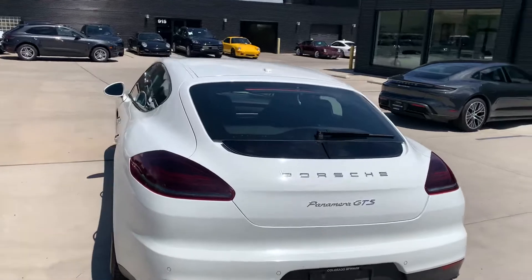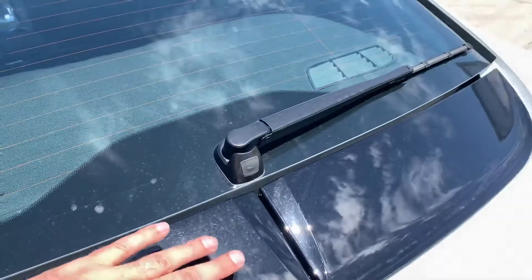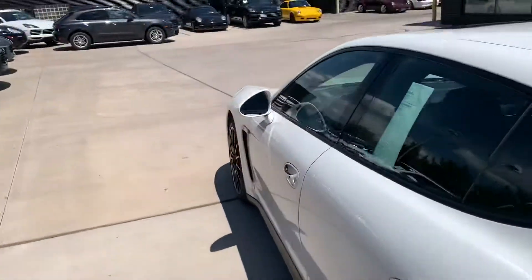Quad pipes coming out the back. The spoiler is really cool — at about 70 miles an hour it comes up and then splits apart and becomes almost the full width of the car. Really cool.